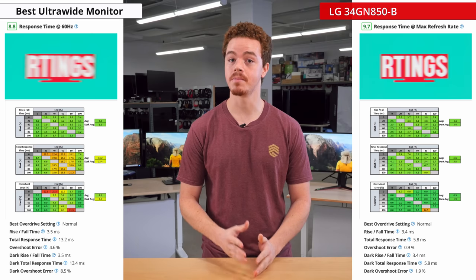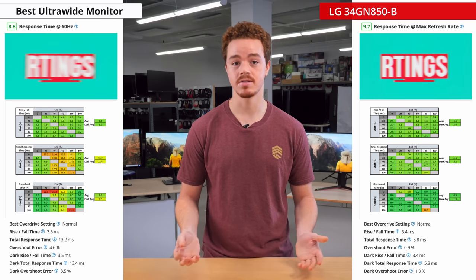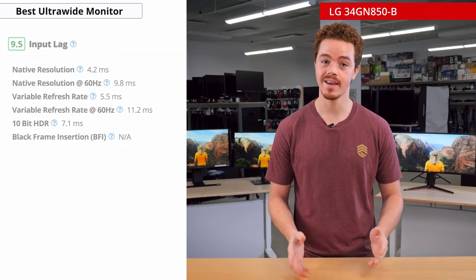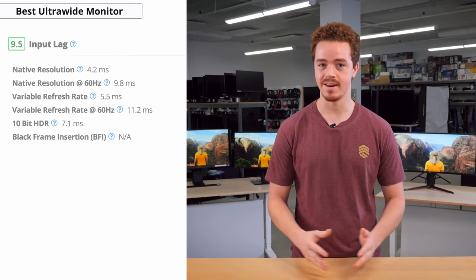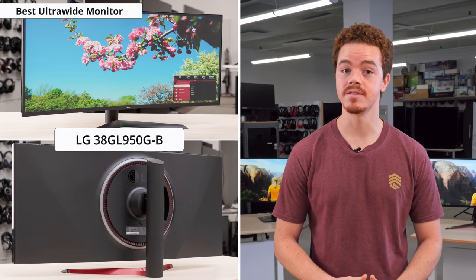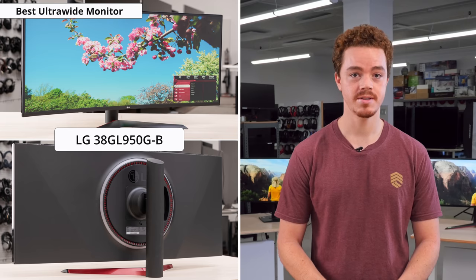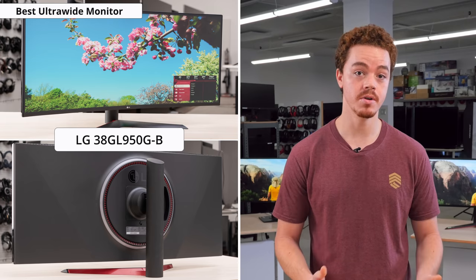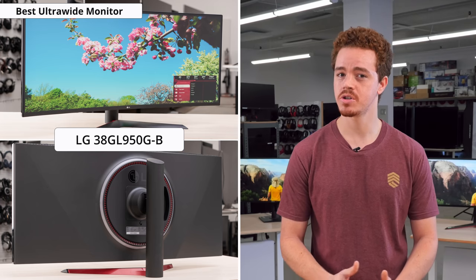It has an amazing response time at both the max refresh rate and 60Hz, so you won't notice much ghosting if connected to a PC or console. The input lag is also superb, so it won't be perceivable to basically anyone. We've also tested the LG 38GL950B, which offers a higher refresh rate, 1.1 million more pixels, and a larger size for a more immersive gaming experience. However, it's significantly more expensive, so it should only be considered if price isn't a factor for you.